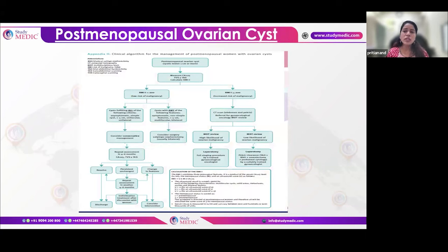For a postmenopausal ovarian cyst greater than 1cm: check CA-125 and calculate RMI. If RMI is ≥200, refer to a gynae-oncologist, arrange CT scan, and provide MDT care. If RMI is less than 200 and the cyst is asymptomatic, less than 5cm, unilateral, and unilocular — simple cyst — place the patient on 4-6 month follow-up.